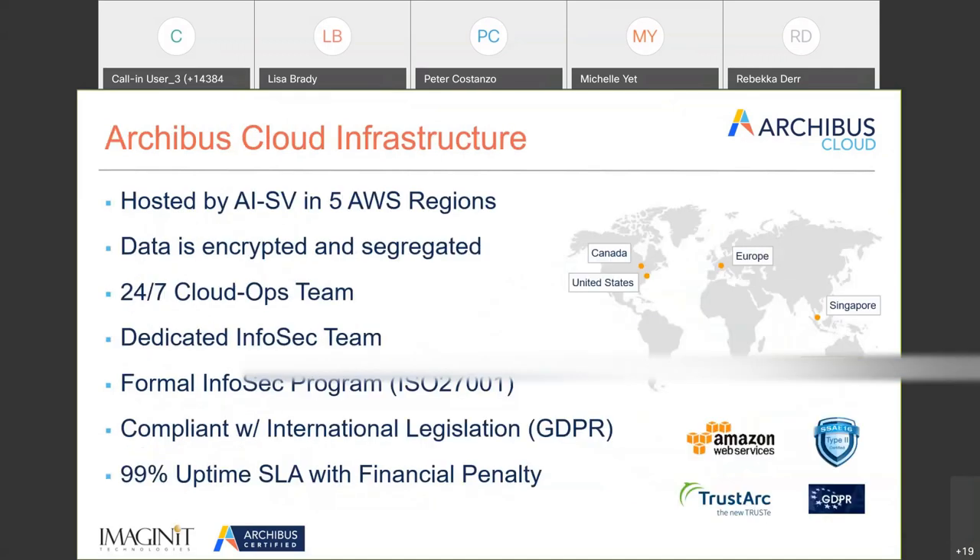From an infrastructure standpoint, Archibus is hosted by Amazon Web Services and has data centers set up in five different regions. It has everything you'd expect from a SaaS platform — 24/7 support. There are information security requirements being constantly addressed, with ISO 27001 and GDPR being the biggest ones right now. And you'd expect 99% uptime with a financial penalty if the program can't be used.